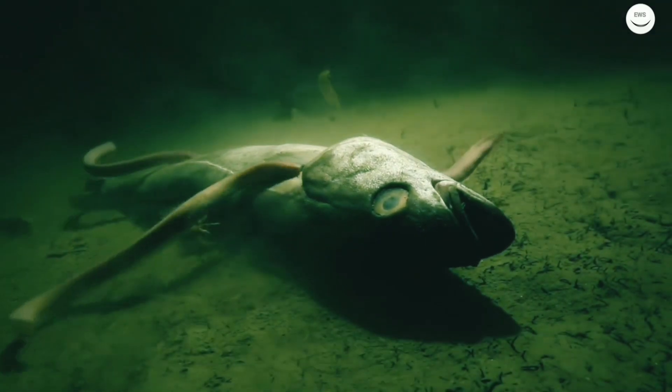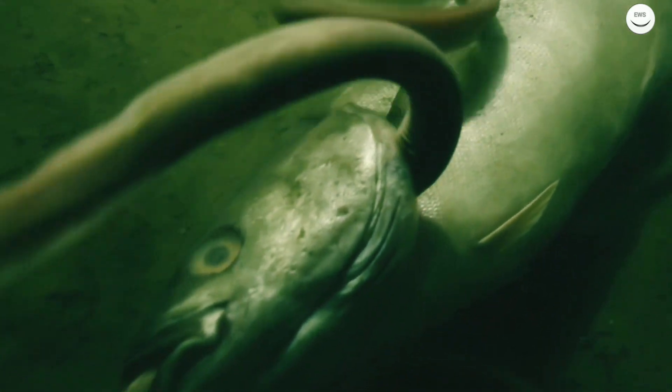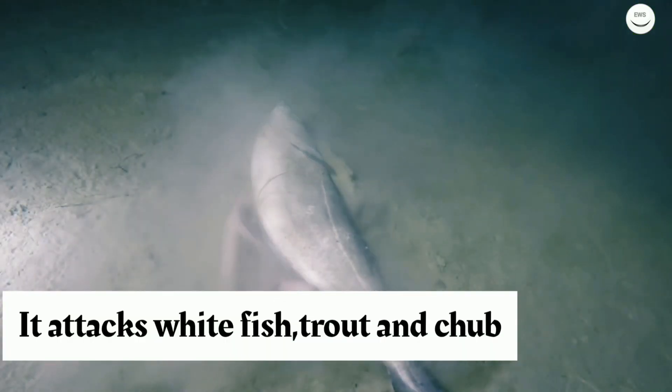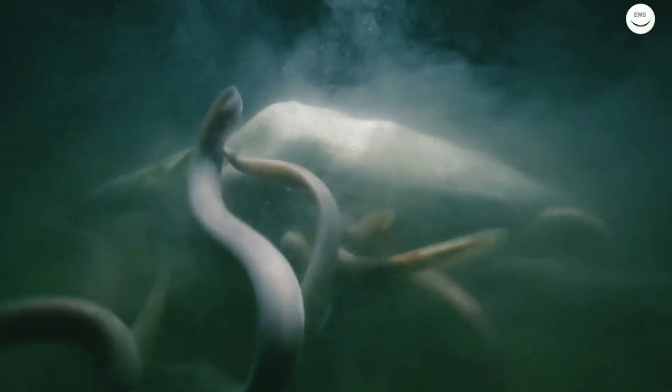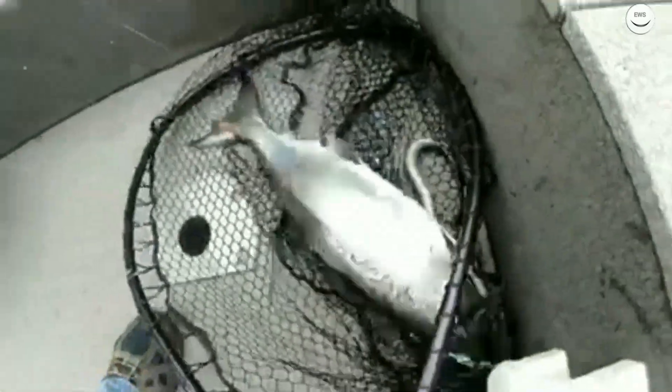As you can see in this scene, lampreys are feeding on dead fish. The sea lamprey usually attacks whitefish, trout, and chub. Besides fish, the sea lamprey also feeds on small invertebrates. Here is another scene of a lamprey attached to a fish.